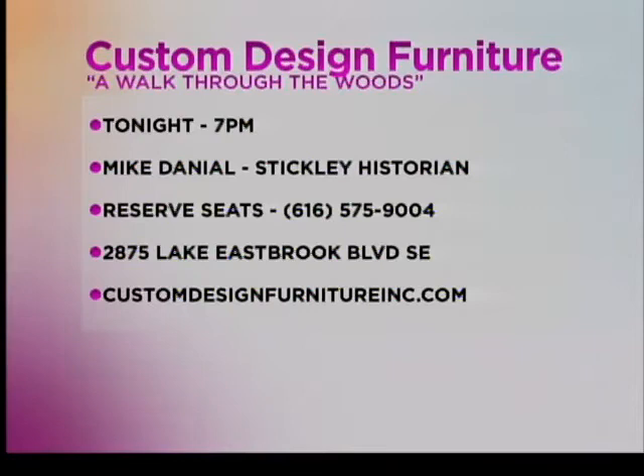The event starts at 7 p.m. at Custom Design Furniture. They're located right off of 28th Street at 2875 Lake Eastbrook Boulevard, Southeast Grand Rapids. Or you can call at 616-575-9004 to reserve your seat.